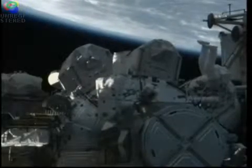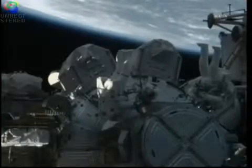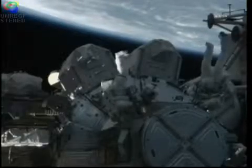Hopefully we can get that resolved. Today's spacewalk is getting started at 9:46 a.m. Central Time, 10:46 a.m. Eastern Time. We are now 21 minutes and 45 seconds into it.